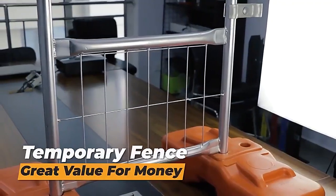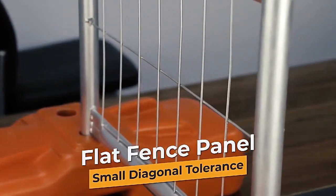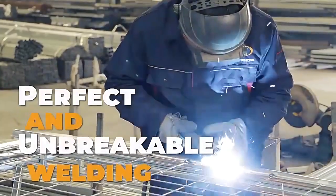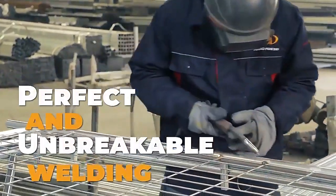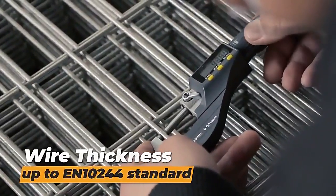Temporary fence with great value for money, flat fence panel and small diagonal tolerance, weld strength up to 250N per square millimeter and wire thickness up to EN10244 standard.